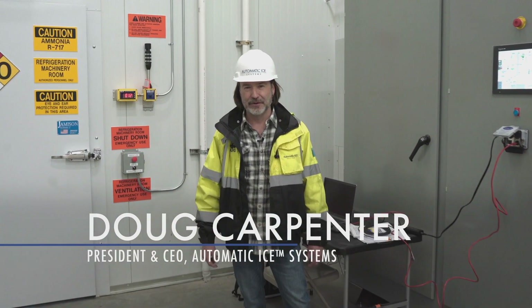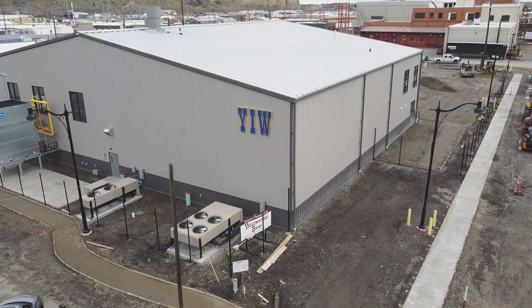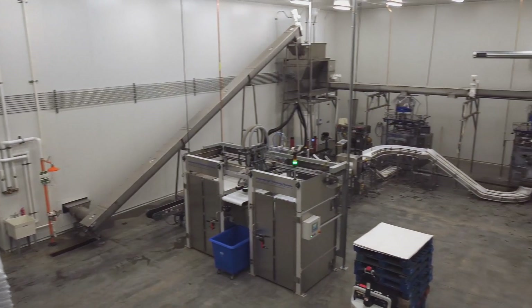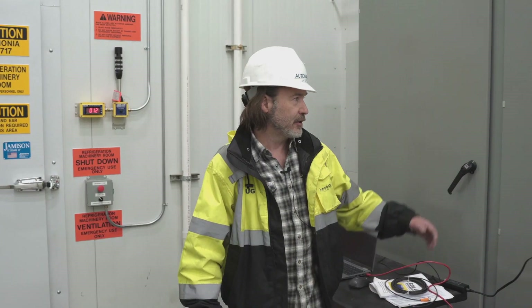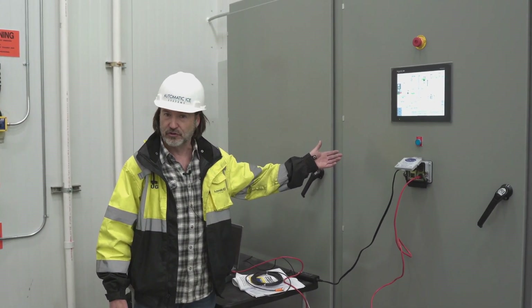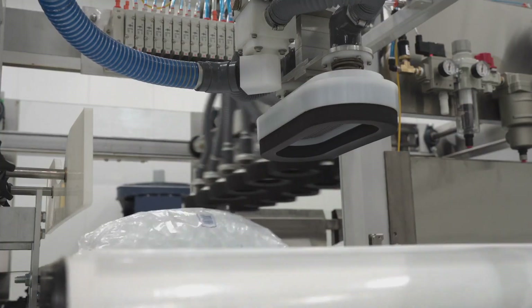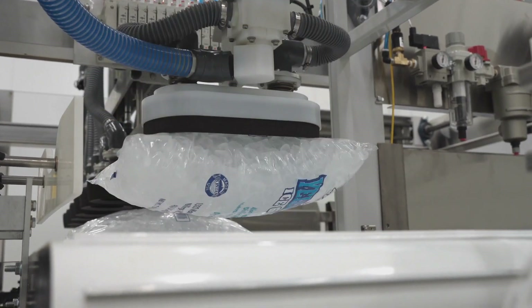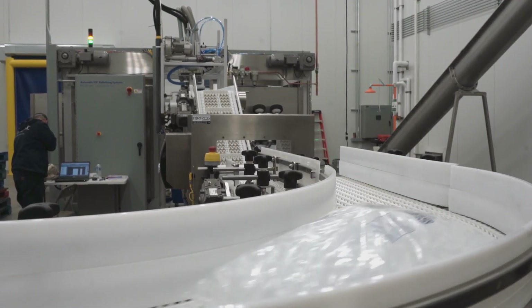Hi, I'm Doug Carpenter and I'm in Billings, Montana at Yellowstone Ice Company where we're commissioning our latest facility build. I'm standing here by the brains of the operation, an Automatic Ice Systems control system that will coordinate and integrate every machine in this facility to maximize its operational productivity and efficiency.